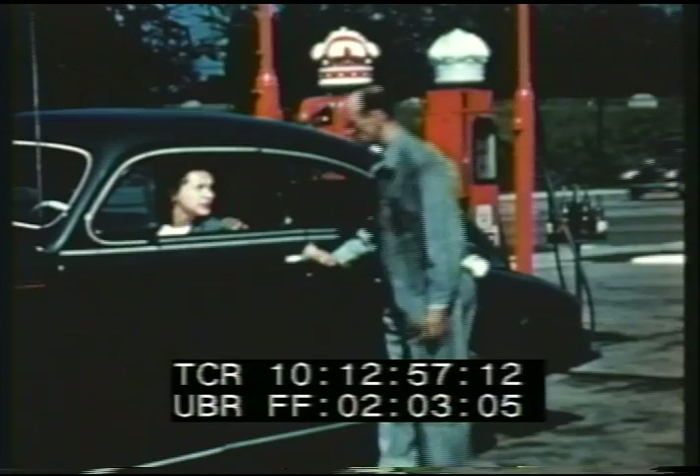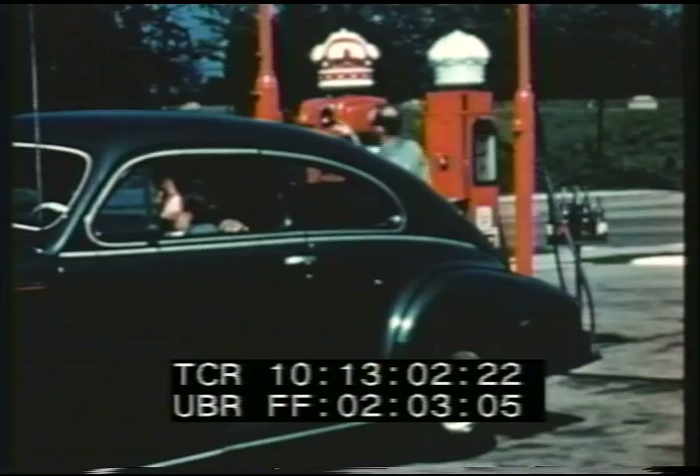Sulfur is tremendously important to our daily lives. An automobile, for example, contains about 35 pounds of this vital element, not counting that used to manufacture the gasoline in the tank.